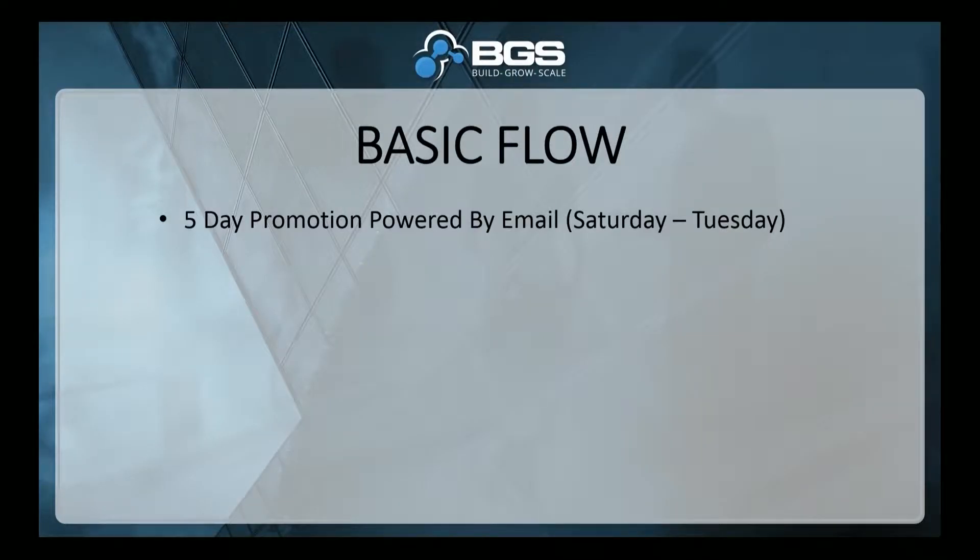Here's the basic flow: a five-day promotion powered by email. In our markets, we found that Saturday to Tuesday seems to be the best. First promo goes out on Saturday, every single day until Tuesday, and then we stack it up with a few different emails on Tuesday. So it's a scarcity-based promo because it's a limited-time promotion.